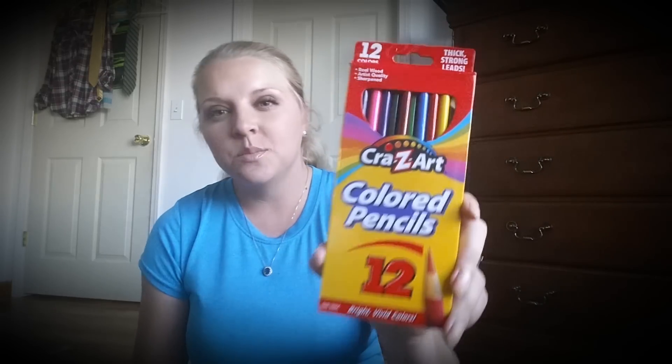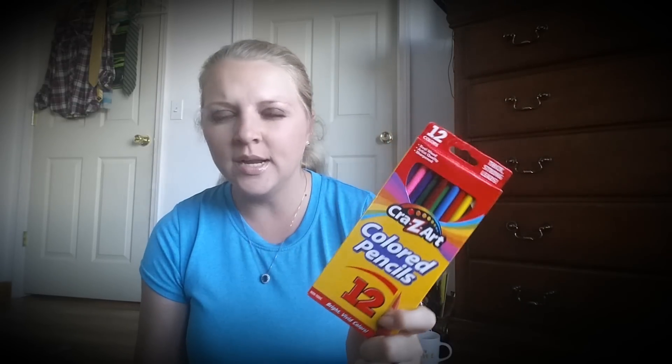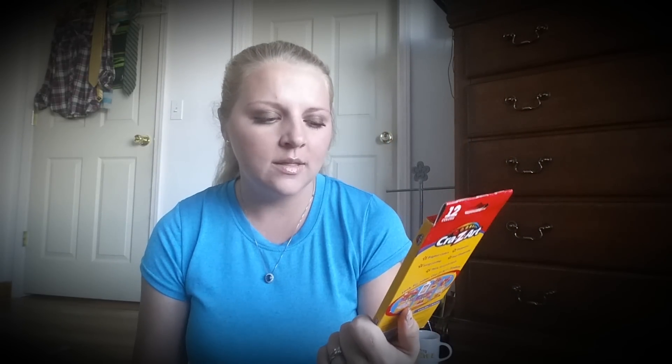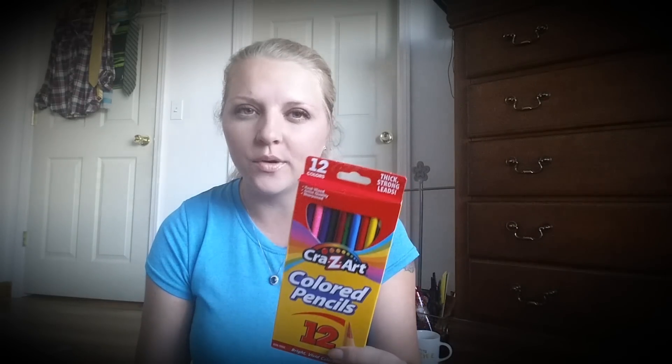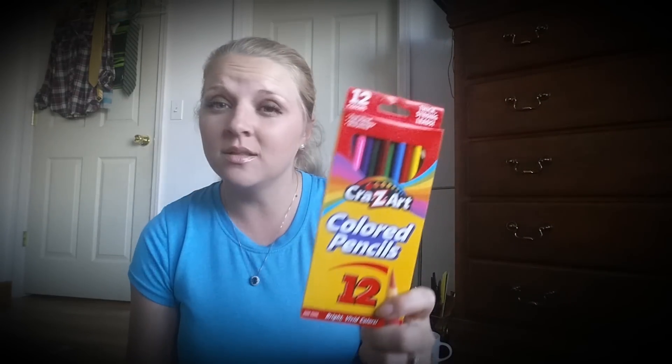Me and Gracie both got one of those coloring books. I also got some of these Crazy Art colored pencils — these were like 97 cents. The main brand ones, Crayola, were like three or four dollars, so I passed on those because normally they go on sale for about a dollar. I just got these ones and I'm sure I have some Crayola ones around here somewhere.